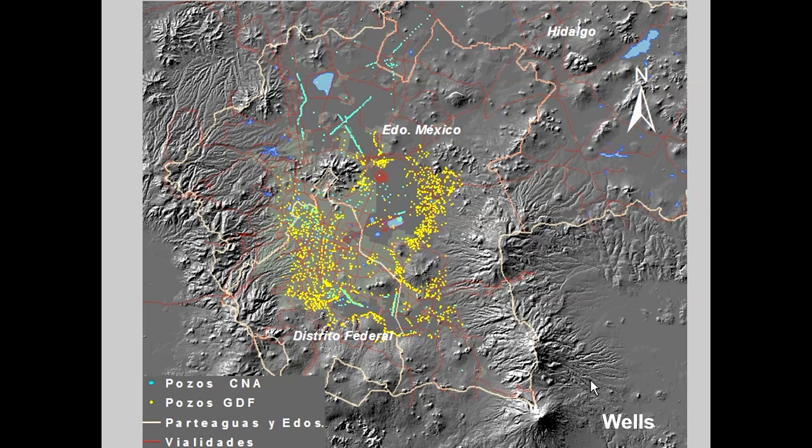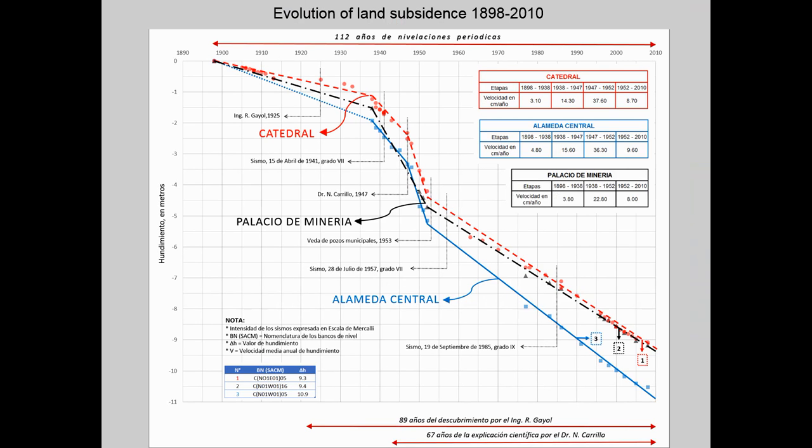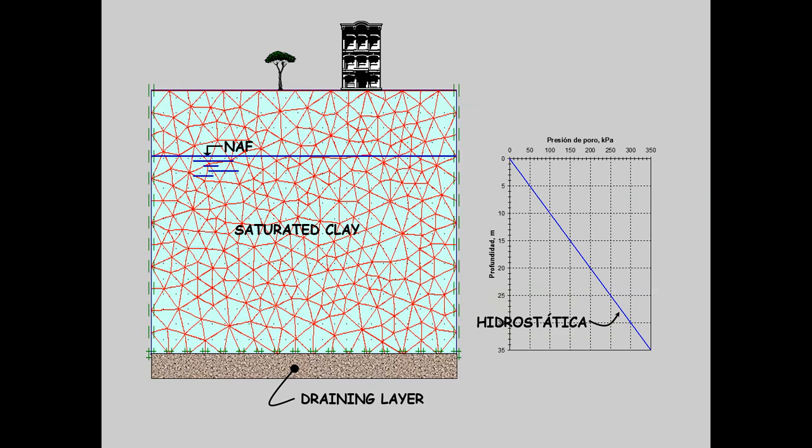This slide shows the location of the wells — initially artesian wells — existing in Mexico City. Another slide shows the subsidence of three points within the downtown area; the rate of subsidence has been a function of the policy adopted for the operation of wells in the city. A simplified finite element model shows how the pumping of water from the deep aquifer below the clay formation induces subsidence.